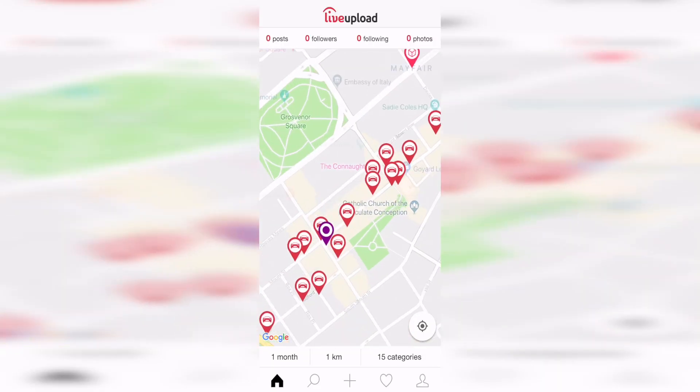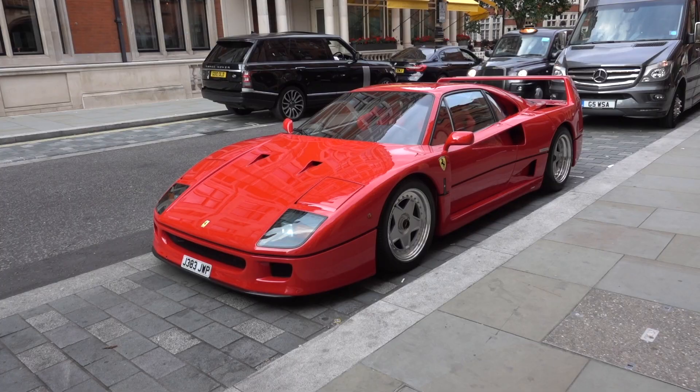Today we're in central London using the live upload app to find and post the best supercars out and about on the streets.